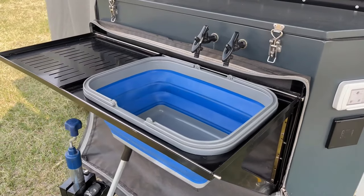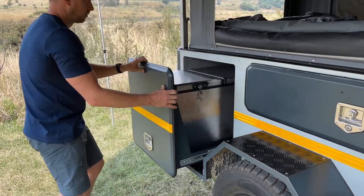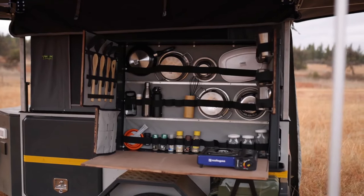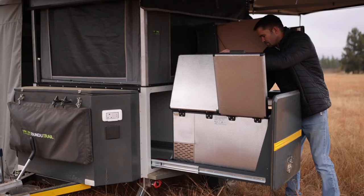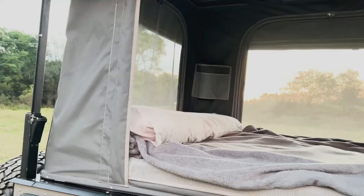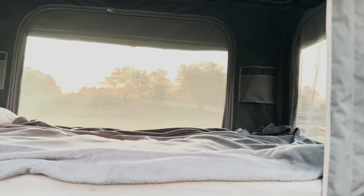A side drawer unveils a functional cooking area, equipped with ample storage, a camping stove connected to an onboard LPG system, and a dual-zone refrigerator. The camper even boasts a fold-out extra awning, serving as an additional sleeping area, locker room, or restroom.